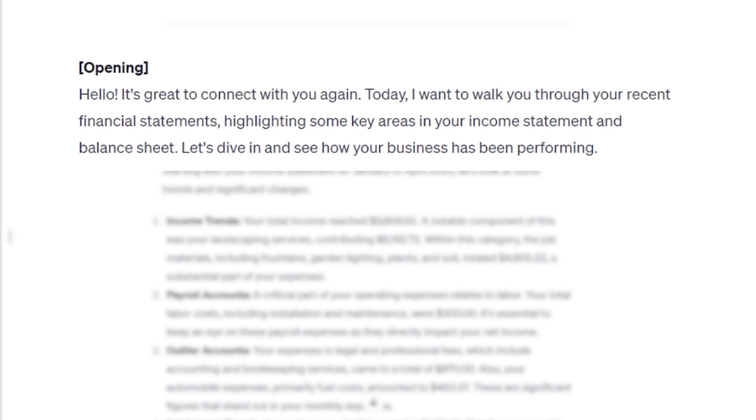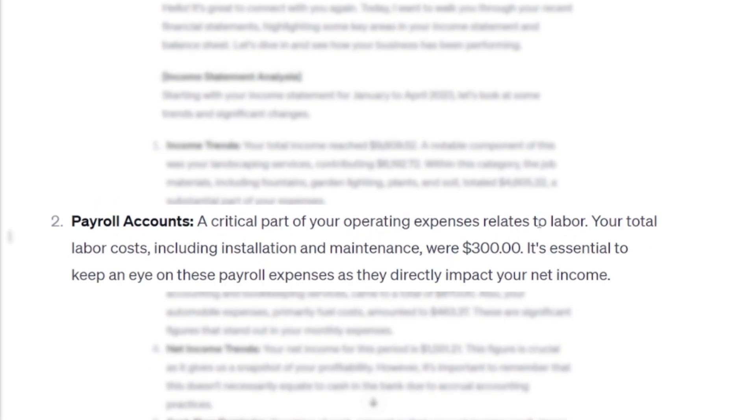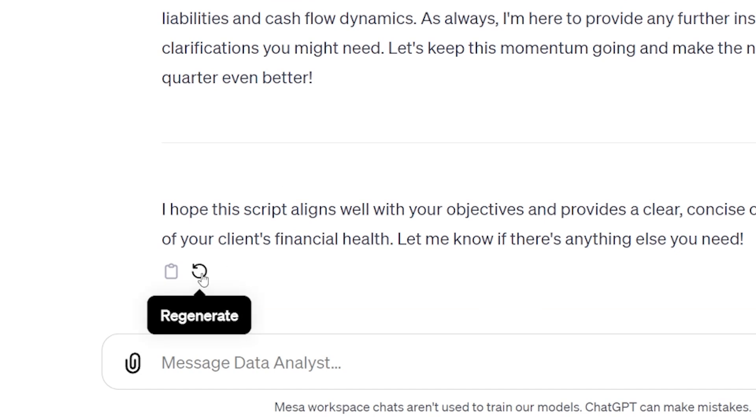So looking at the output: 'Hello, it's great to connect with you again today. I want to walk you through...' Income trends — total income reached this amount, notable component was landscaping services contributing $6,192. Payroll accounts — critical part of operating expenses related to labor, important to keep an eye on those. What the script didn't do enough this time was give me month-A vs month-B comparisons like you'd do over video. That's the beauty of this — you can tinker with the prompting to nail it down, or just hit the YOLO button and re-roll it.